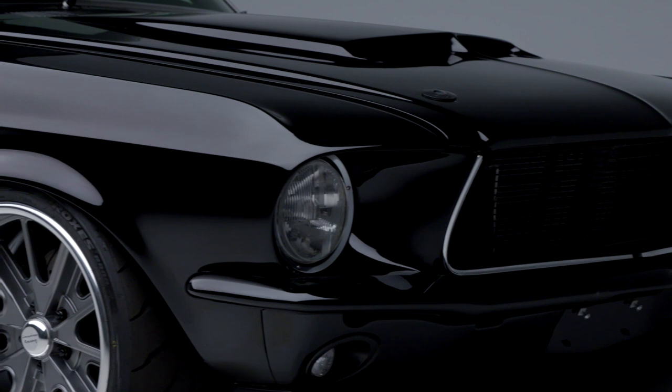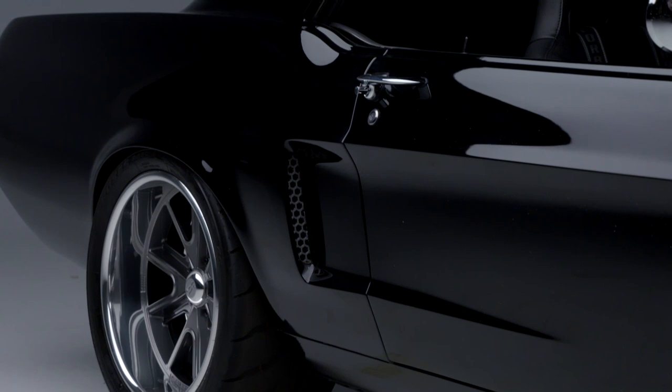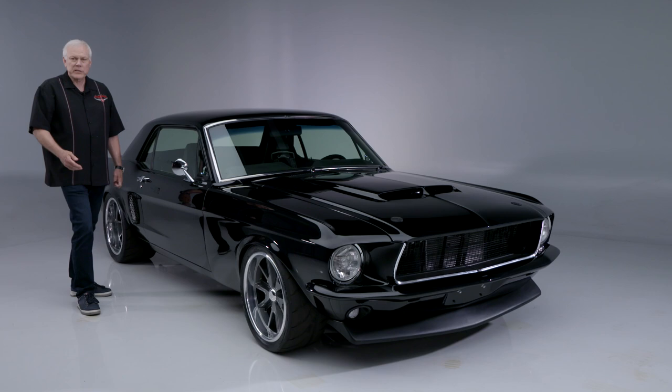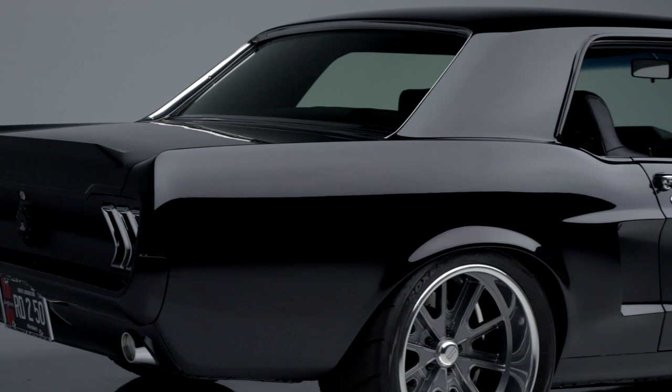Up front, the pro-touring suspension is a TCI independent front setup. In the rear, it is mini tub TCI torque arm, billet adjustable coilovers front and rear, sway bars, and a TCI subframe connector system to add a lot of rigidity to the chassis. It also features electronic power rack and pinion steering.